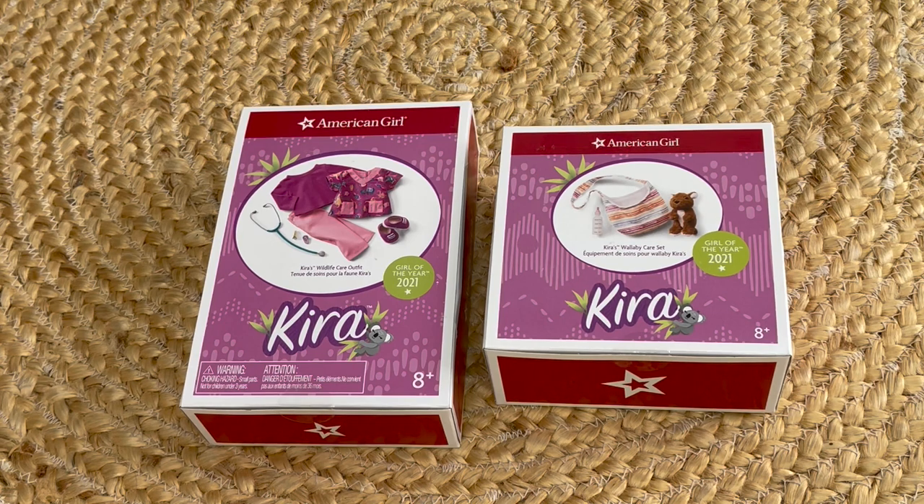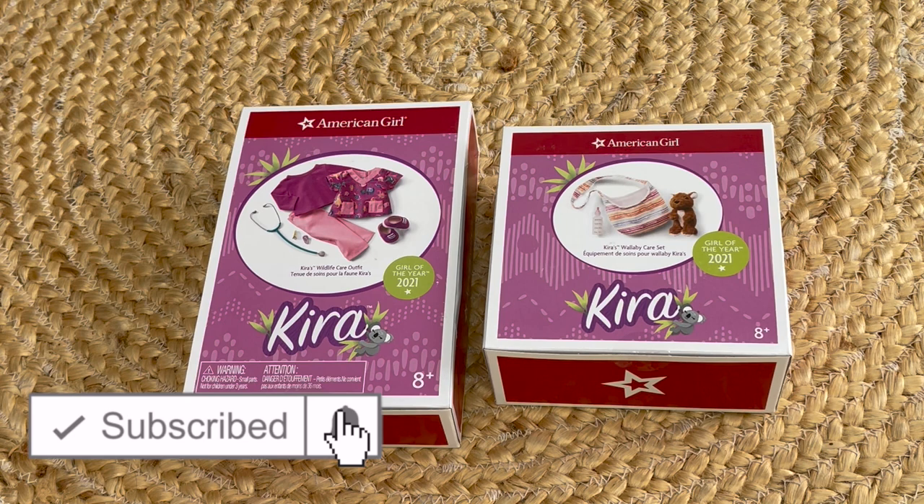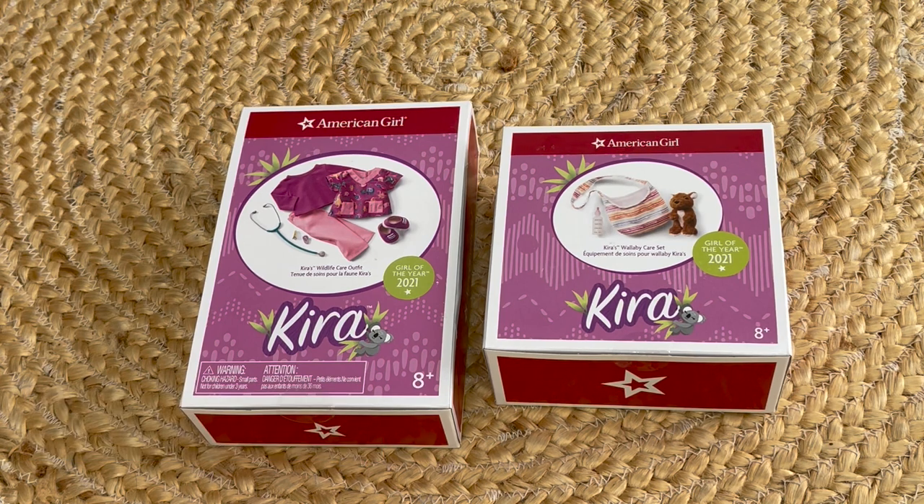Hey guys! Today I'm going to be unboxing and reviewing some Kira outfits and accessories. So if you are new to my channel, welcome — be sure to click on the subscribe button down below and the notification bell in the corner to be notified every time I upload a new video. This video is a shopper's gift guide so shoppers can determine whether or not they'd like to purchase these items. A huge thank you to American Girl for gifting me these items so I'm able to open and review them on my channel.